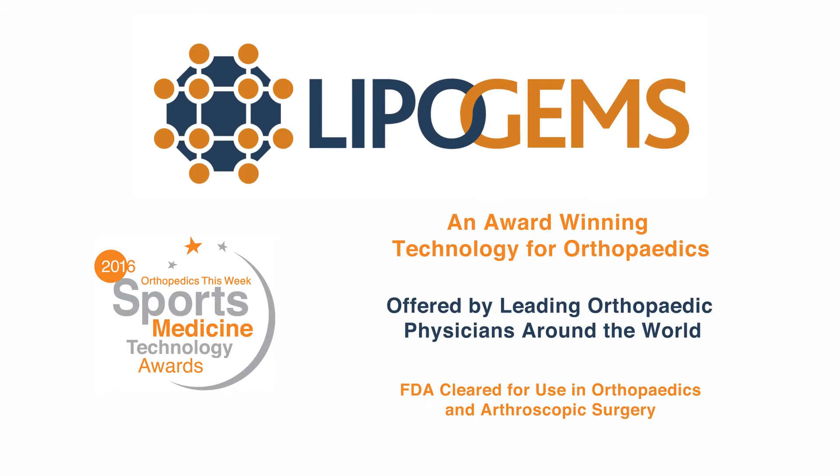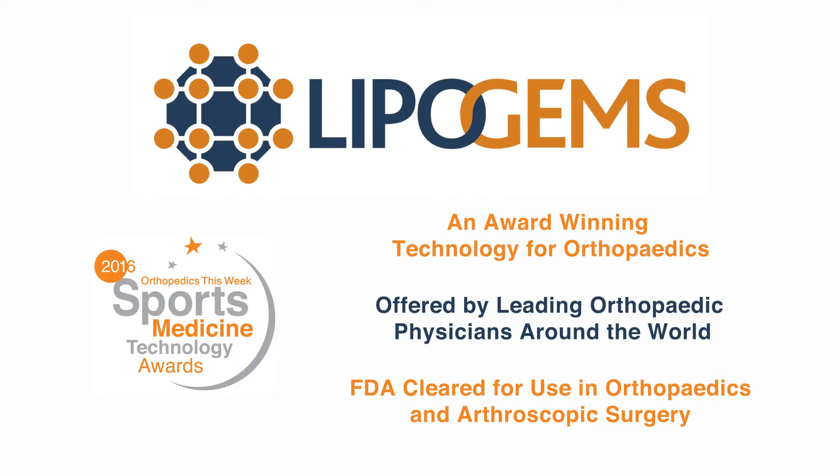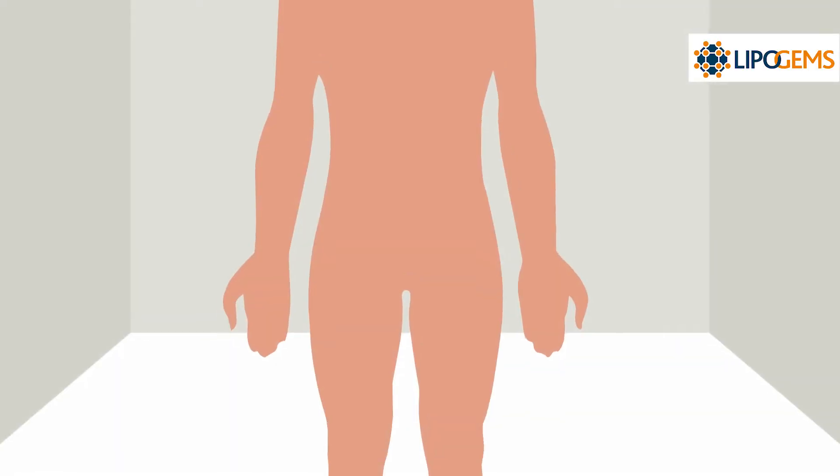LipoGems was awarded Best New Technology in Sports Medicine in 2016 by leading sports medicine physicians. But how does LipoGems work?